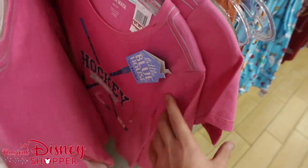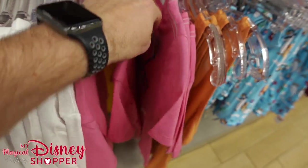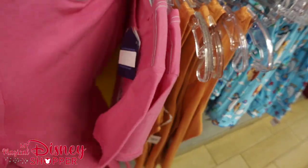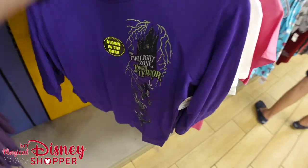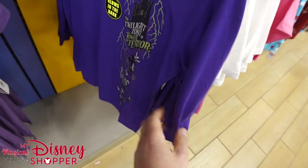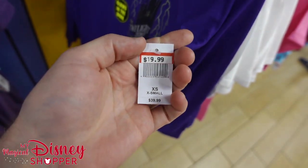Hockey Mom! Where does hockey stuff come from? I love it. $4.99 for this shirt. Disney Cat Lady. And then we've got a Tower of Terror shirt I haven't seen — it's like a three-quarter sleeve glow-in-the-dark shirt, going for $19.99, was $40.